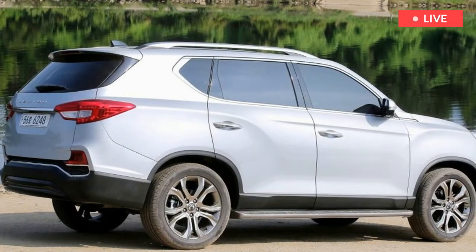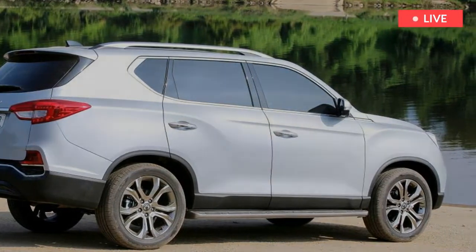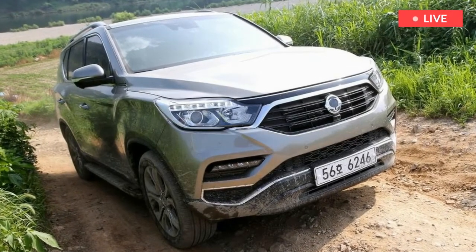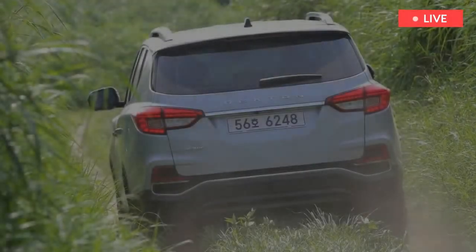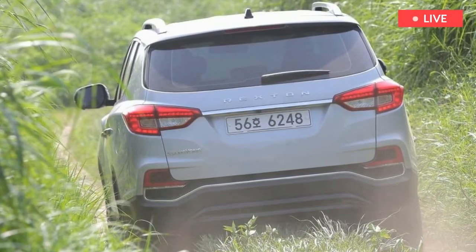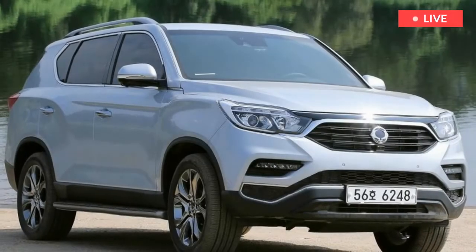Five-seat models benefit from a huge 820-litre boot. Despite SsangYong persisting with a body-on-frame construction — a design that you'll only really see on pickups and dedicated off-roaders these days — the new model is considerably lighter and stiffer than before. It remains a strong tow car, mixing it with the pricier Land Rover Discovery thanks to its 3.5-ton braked trailer limit.